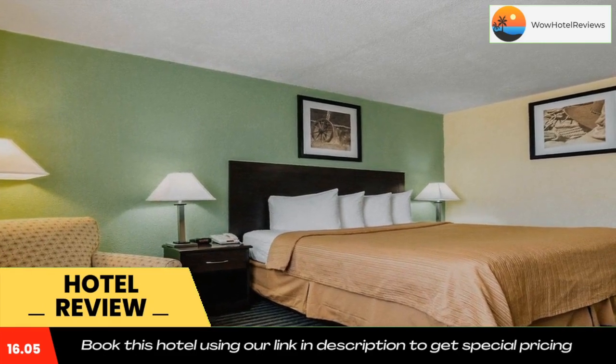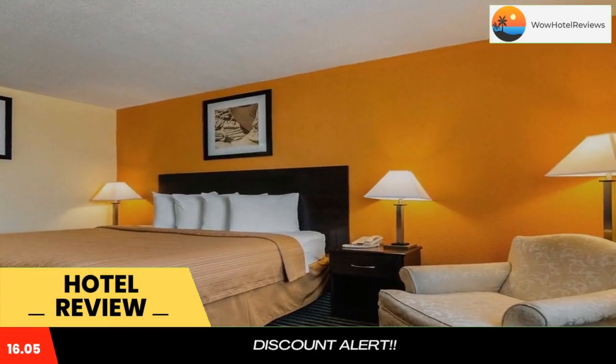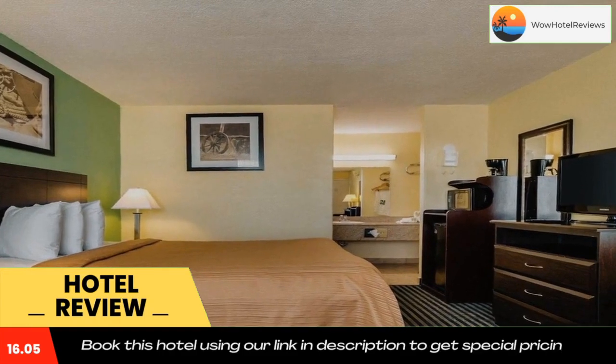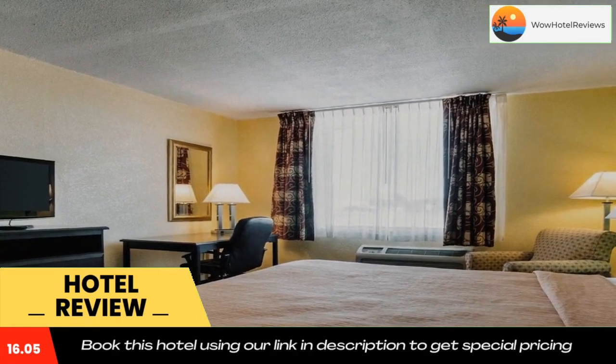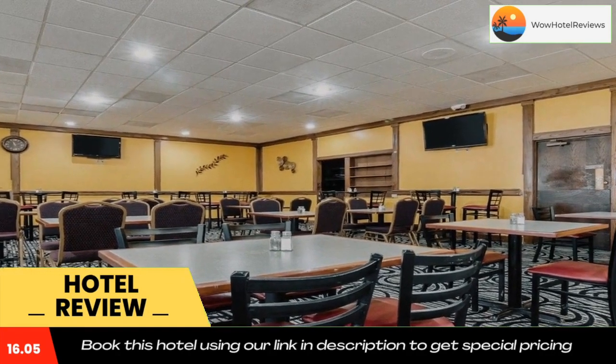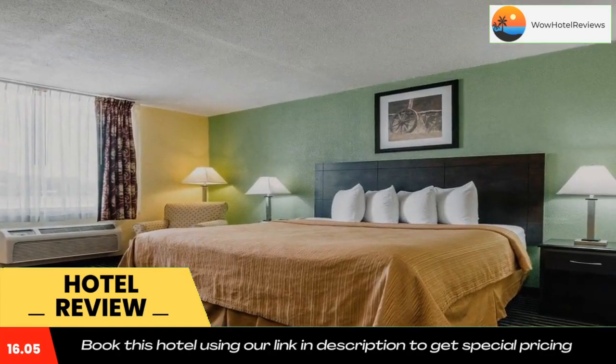After a long day, relax with a refreshing drink at the on-site cocktail lounge, the Neon Moon. Be sure to visit the on-site restaurant, VIP's Restaurant and Lounge. Room service is also available.